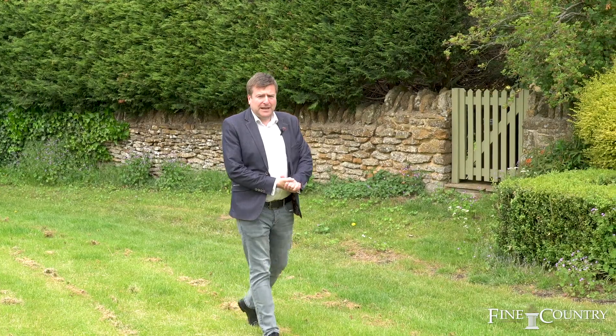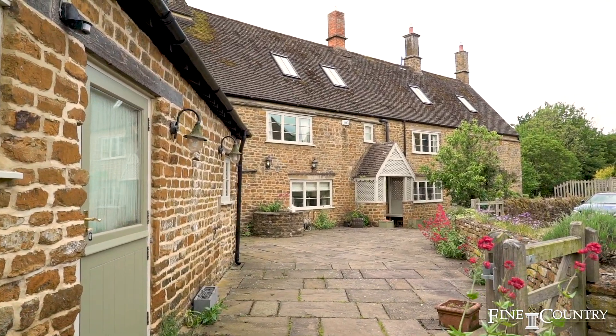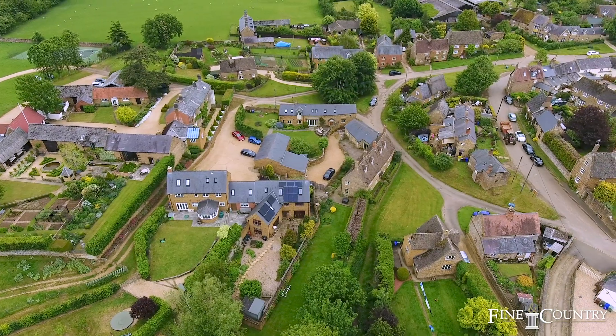I'm here today to present a really special property. This 17th century detached farmhouse has five bedrooms, four bathrooms, three receptions and a separate one-bedroom annex. If you'd like to see the very best in Oxfordshire living, please follow me now and I'll give you a tour of Simcoe's Farm.